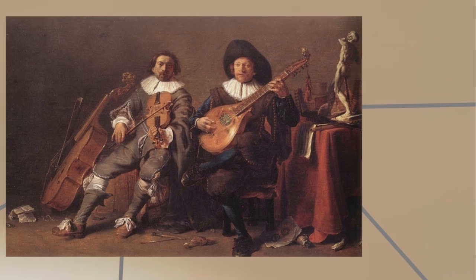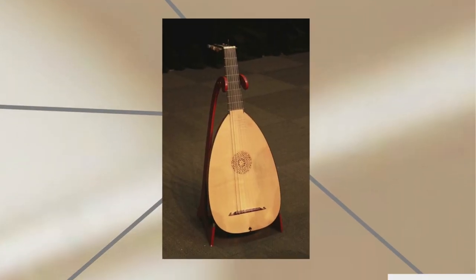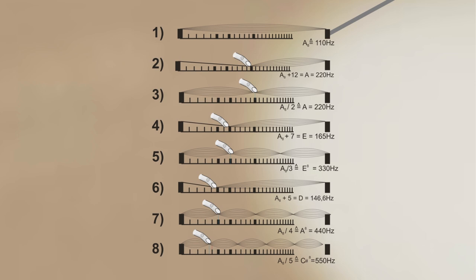The kithara is a lyre-type instrument in which the strings are attached to a yoke or crossbar on one end and the soundboard on the other, and the different tones are generated simply by having strings tuned to different notes. The guitar is a lute-type instrument made of a distinct body and neck, with different notes being produced by stopping the string at different points along the neck, thus changing the length of the portion of the string that is being allowed to vibrate.